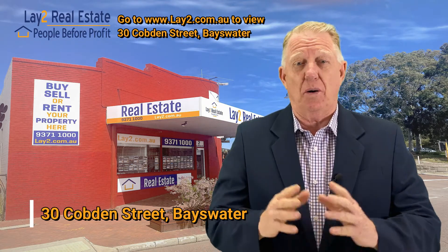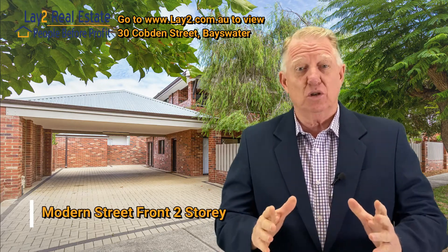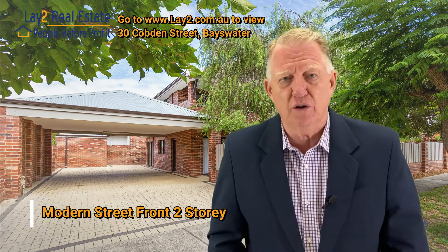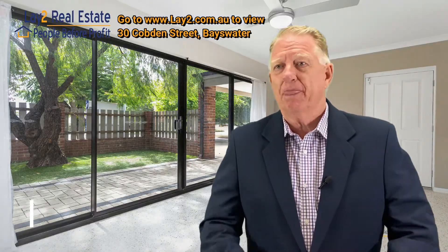If you're looking in Bayswater for a pretty new home, two-storey, 2014 built, it's a three-by-two, has two living areas, one upstairs, one downstairs. It has polished concrete floors. It has natural light that will blow you away. It's on an easy care 320 square metre block.